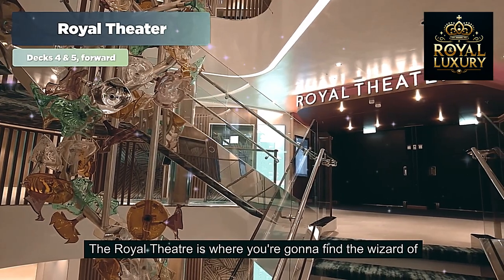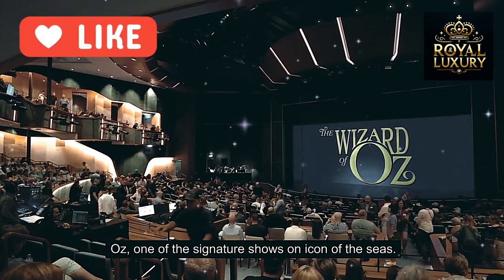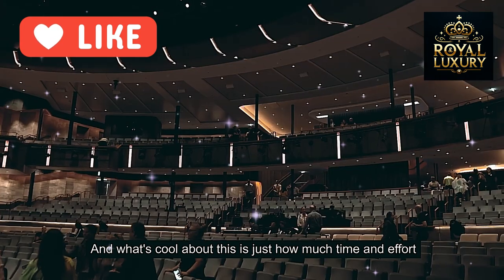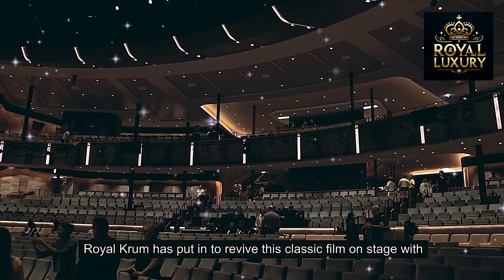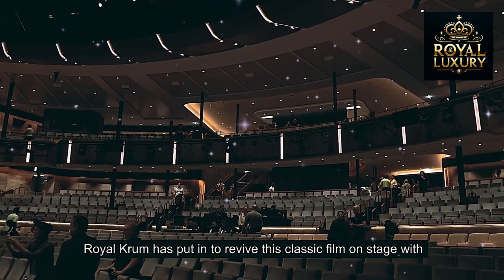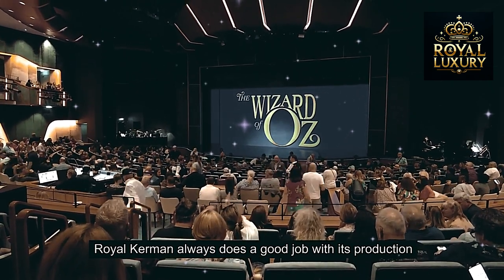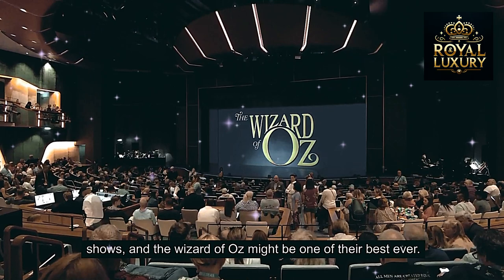The Royal Theatre is where you're going to find the Wizard of Oz, one of the signature shows on Icon of the Seas. What's cool about this is just how much time and effort Royal Caribbean has put in to bring this classic film to the stage with musical numbers, performers, and an orchestra. Royal Caribbean always does a good job with its production shows, and the Wizard of Oz might be one of their best ever.